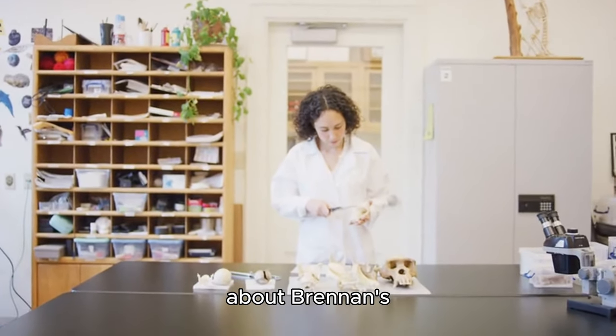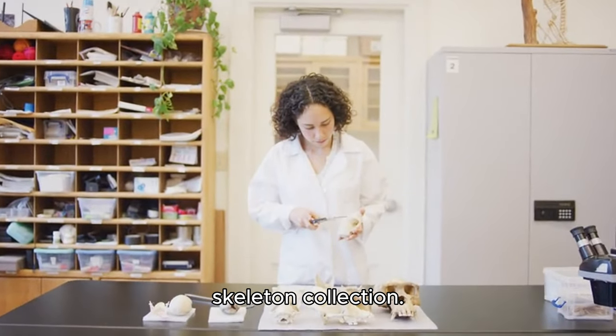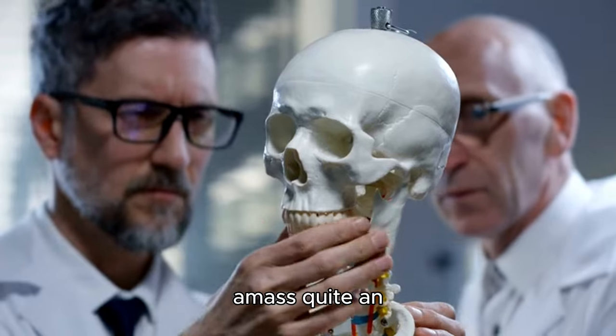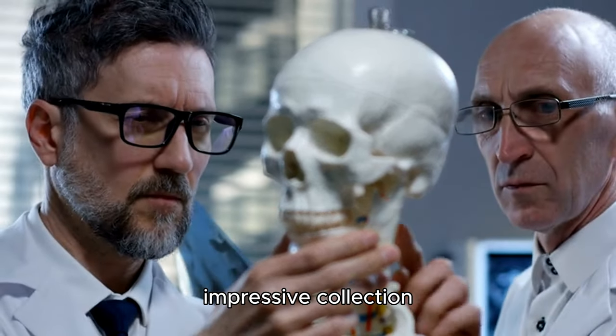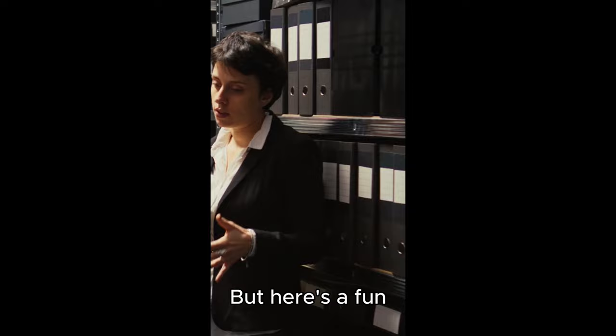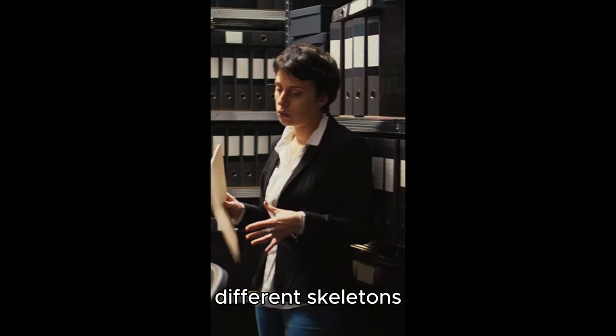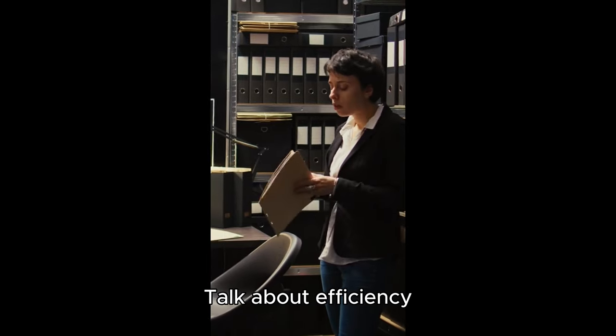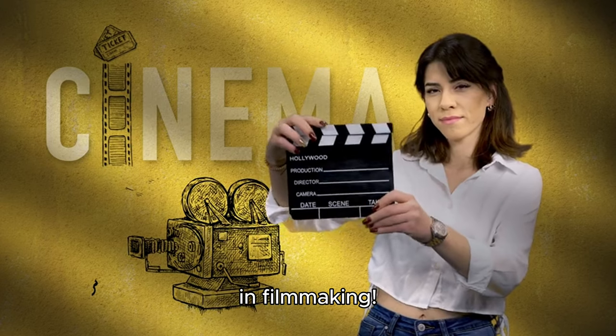Now, let's talk about Brennan's skeleton collection. As the show progresses, we see her amass quite an impressive collection of skeletons in her lab. But here's a fun fact: only five different skeletons are used throughout the entire series. Talk about efficiency in filmmaking.